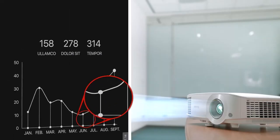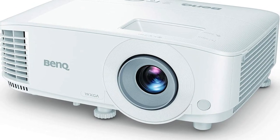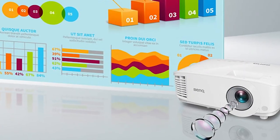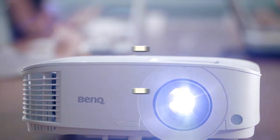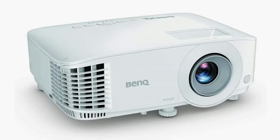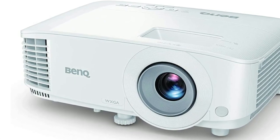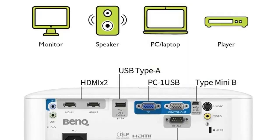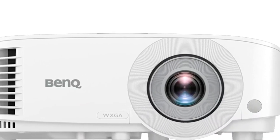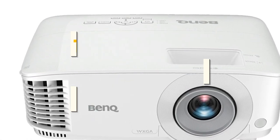The MW560 is optimized to show crystal clear figures, graphs, and crisp text without any fuzziness or blur. You can take advantage of three different modes when presenting, including a data review mode, presentation mode, and infographic mode — these are optimized for their specific tasks and can easily be switched on the fly. Compared to other BenQ projectors in the same price range like the MW530, it has a higher WXGA resolution and better 10-watt speakers. The MW560 also has a smart eco mode that results in a 15,000-hour lamp life, which will last you a long time.